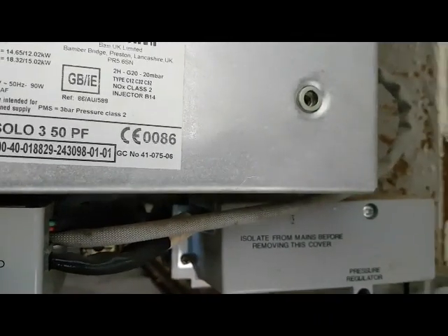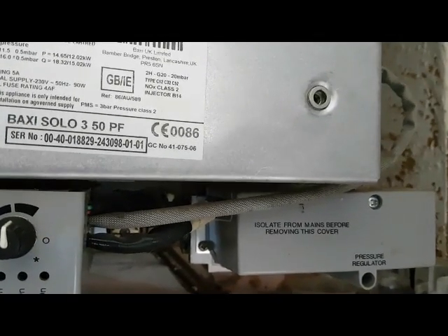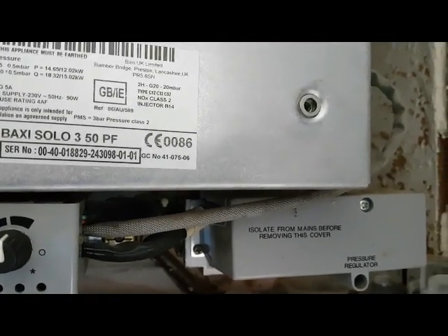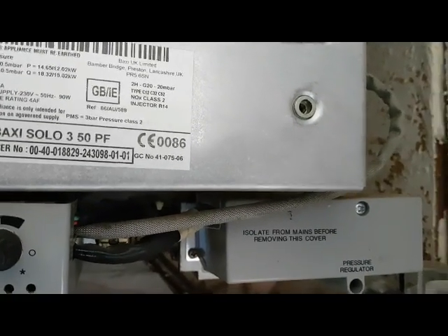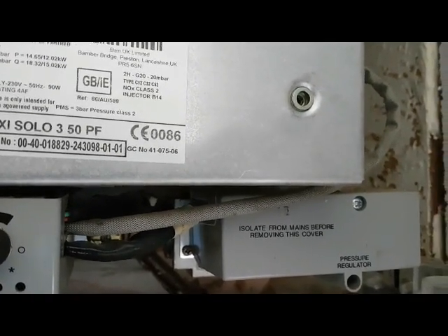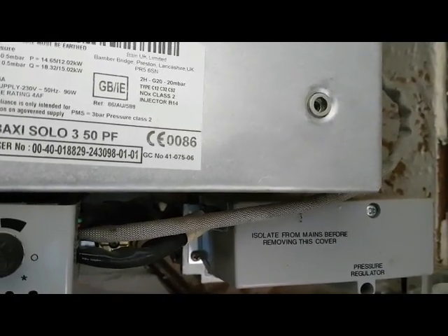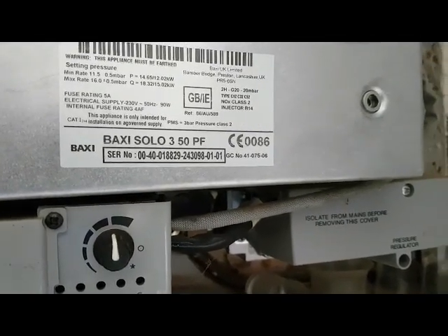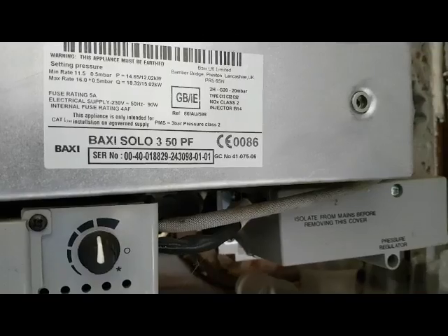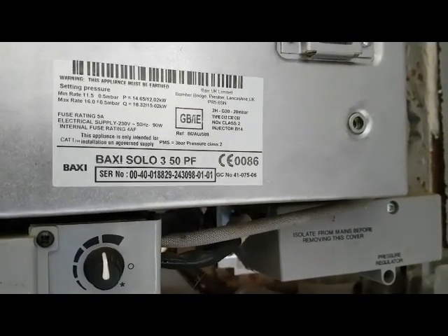So 075 is a Baxi boiler. If you look at GC numbers and get familiarised with them you'll see there's a pattern. For Ariston it's 116. And for Vaillant it's 044. So for a combination boiler it'll be 47044.